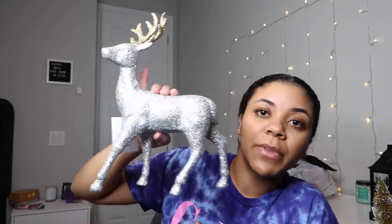The next thing I got is this cute little glittery reindeer, also from Target for five dollars. The body is silver and the antlers are gold. The theme I'm going for in my room is pink — I'm going to have a white tree, so it'll be pink, rose gold, and silver. Kind of just going off my room's theme and making it Christmas. I thought this was really cute for five bucks.